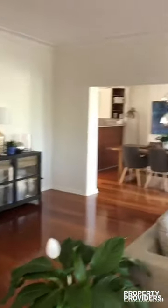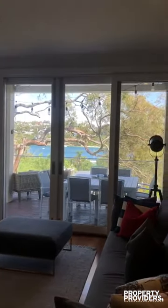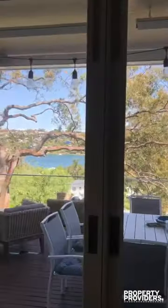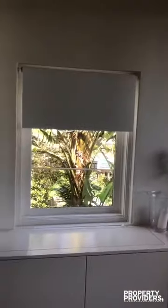We then enter the lounge room with a gas fireplace. There are doors that lead to the balcony with beautiful views of Middle Harbour. This is the TV with a remote control that pops up.